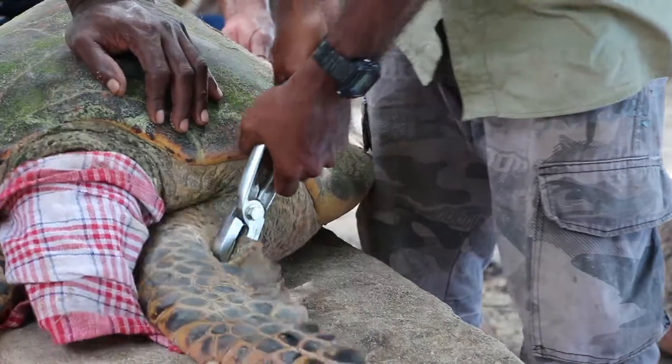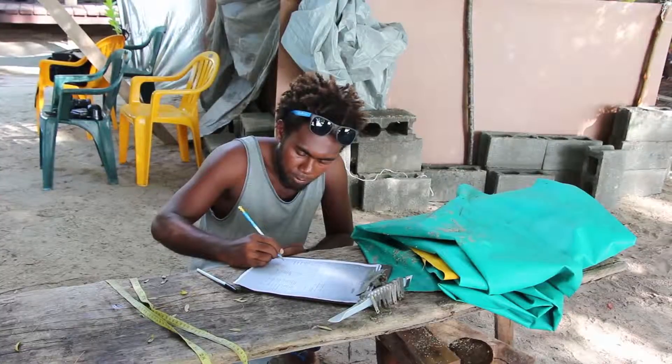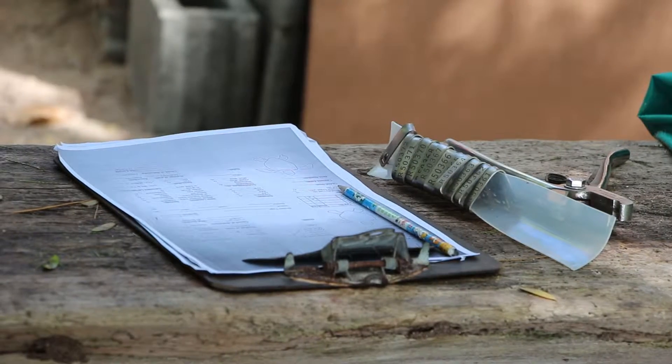The third thing we're interested in is where these turtles go once they finish nesting. We know from some earlier flipper tags that a lot of these females migrate great distances from Australia or Papua New Guinea in order to come to the Arnavons to nest.